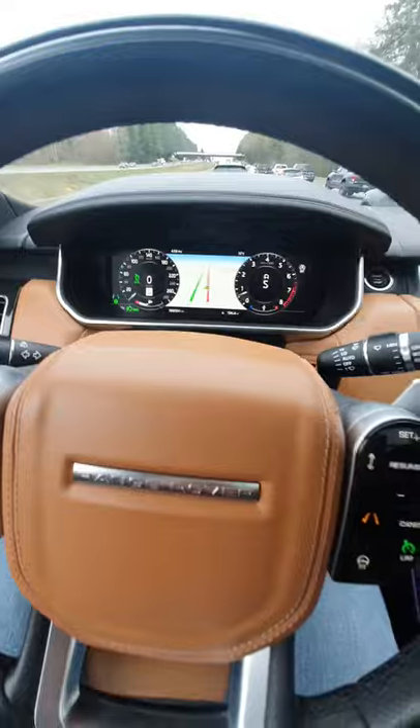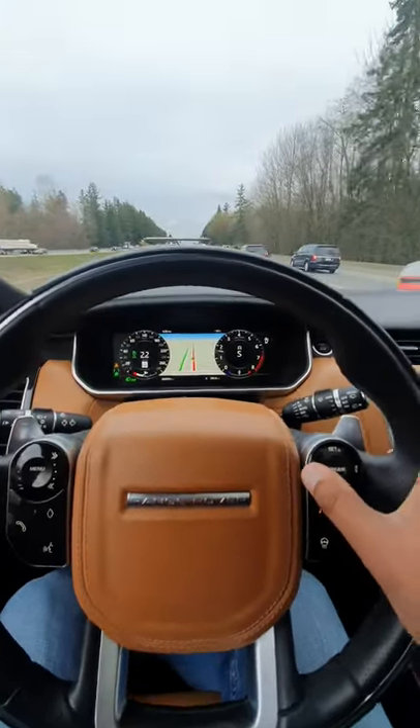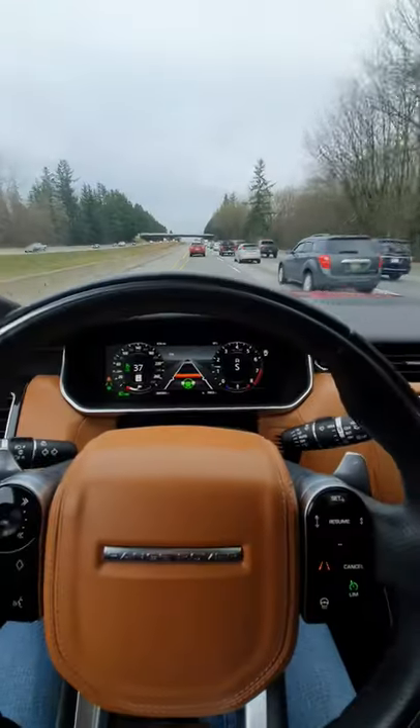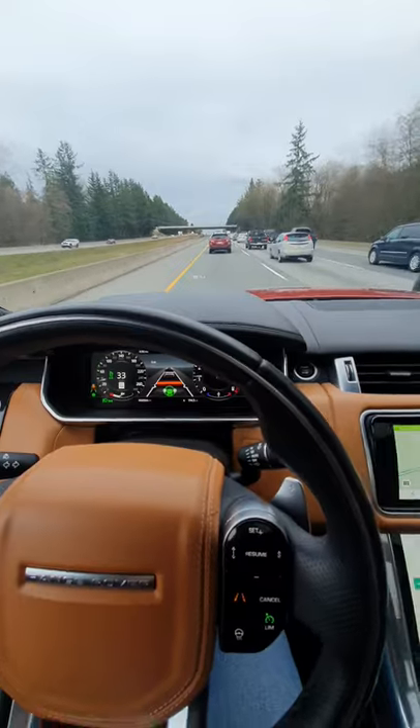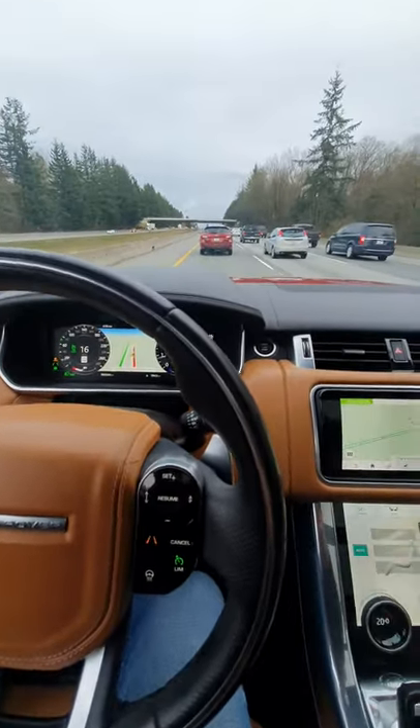Then you can just let the car do its thing. To increase or decrease the following gap, you simply use these two buttons, and it's going to come to a complete stop and follow the car right in front of you.